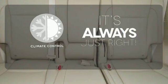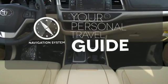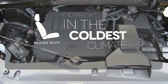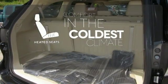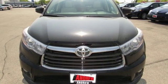Set it and forget it with the Climate Control. It comes with a navigation system to easily guide you to your destination. The heated seats keep you comfortable no matter how cold it is. This Highlander was built for all the excitement your life dishes out. Take it for a test drive today.